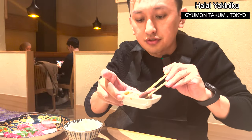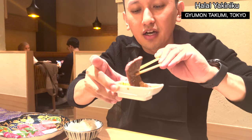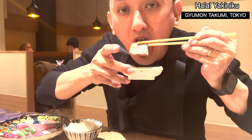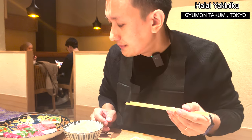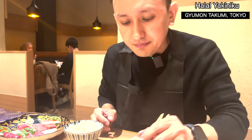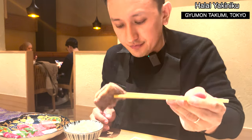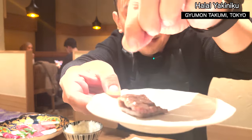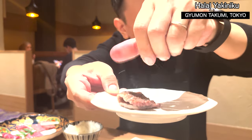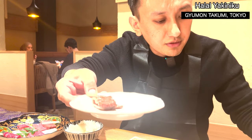Let me try the roast wagyu loin — wow, super nice! I think I'll try it with some salt. This is kalbi, so it's a bit fatty. I'll try with some salt and maybe some wasabi as well. I like wasabi.